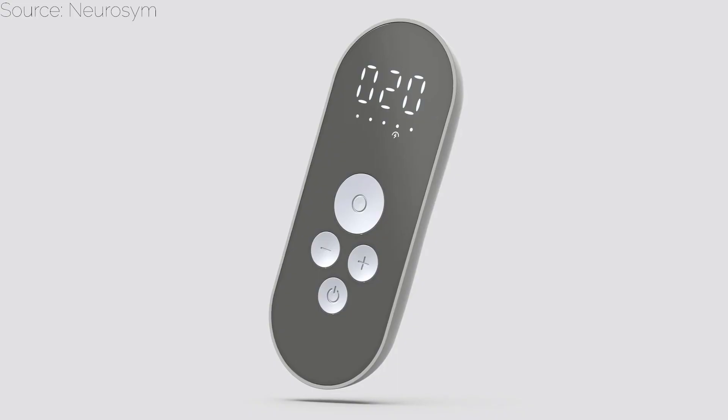Let's explore some popular devices to get you started. First, we have NeuroSim, a clinically validated medical device. It utilizes innovative neuromodulation to optimize your health, specifically targeting conditions like anxiety, depression, stress, and fatigue.